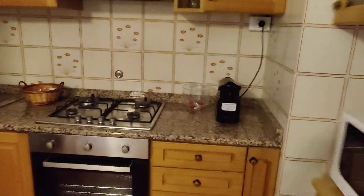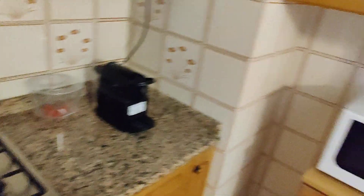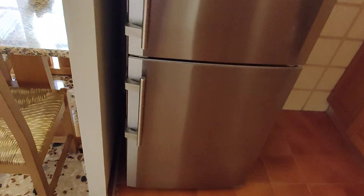Then we can see the kitchen. It's fully furnished so you have everything you need — silverware, appliances, plates, and cups. You have the sink, a gas stove, an oven, a coffee machine, a microwave, and a big fridge with a freezer just below it.